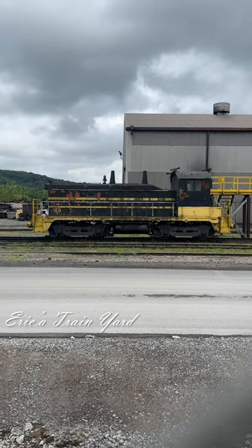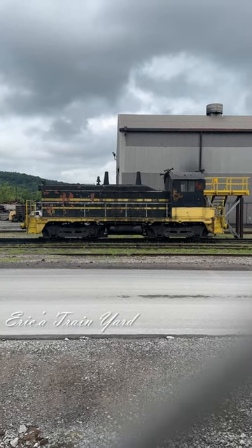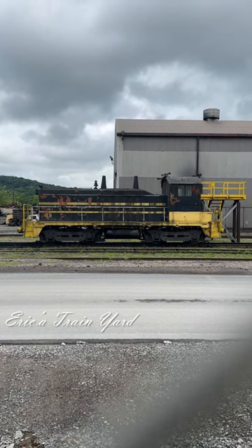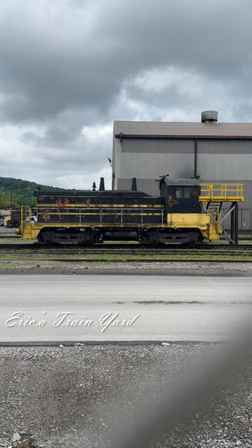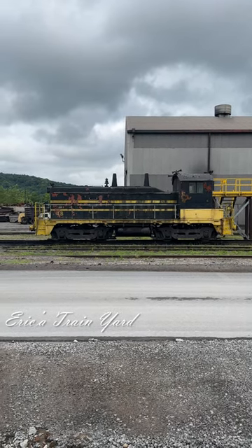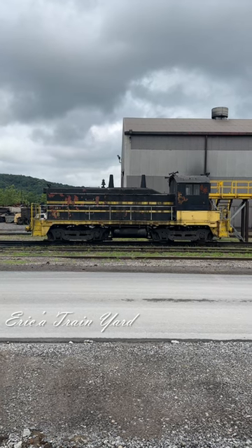Hey, we're down at Coppola, PA. We're seeing a factory here and we wanted to stop by to see if they had an engine or not. They have a bunch of old cars, steel mill it looks like, but they have this old switcher engine sitting here that they use to move the cars around.